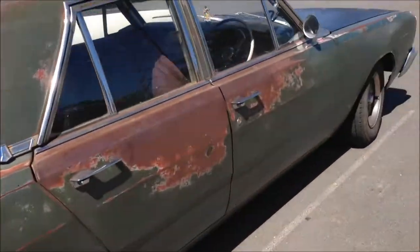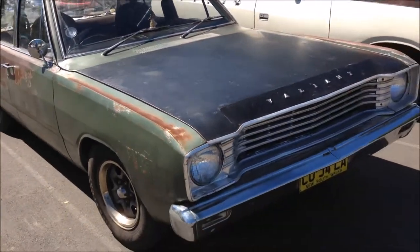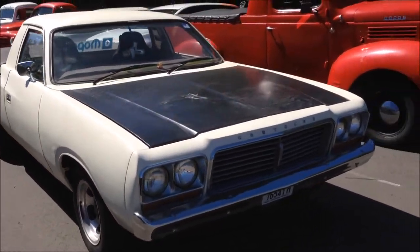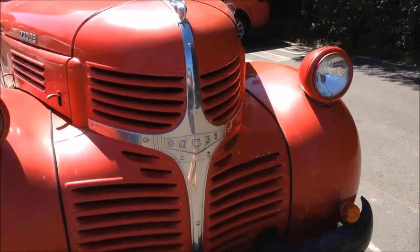We've got Mopar Corner. I wanted to bring my Model A today, but the radiator's broken so I brought the old Valiant. But it's good to see some other Valiants — CMCL or something like that — and the big Dodge. Pretty cool.